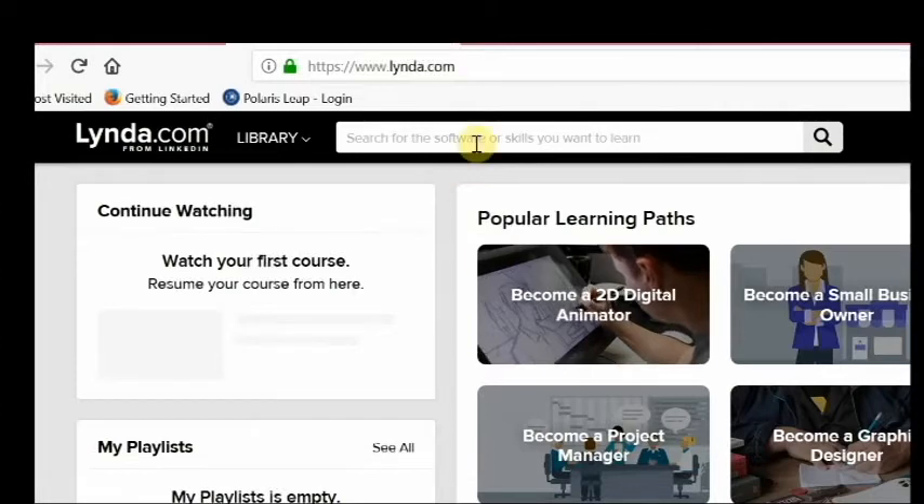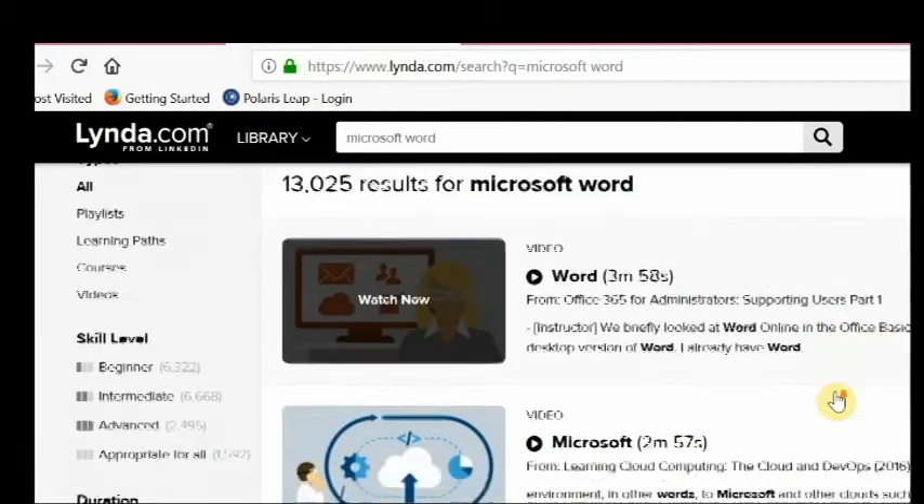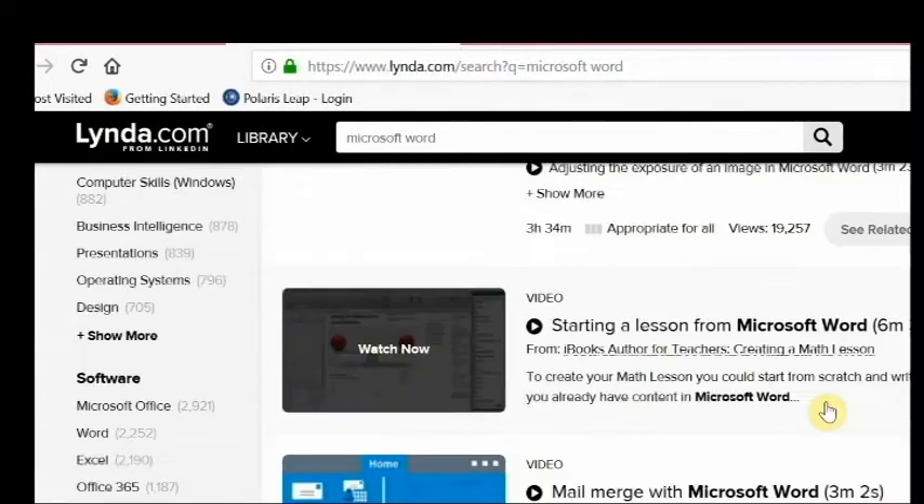And finally, there is a search box at the top of the screen to look up specific subjects. I'm going to search for Microsoft Word, and here is the list of training videos to get me started.